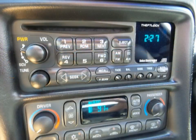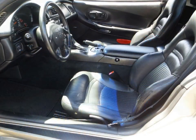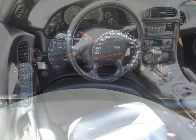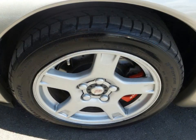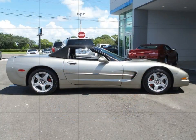Some of the features are six-way powered driver's seat, daytime running lights, heated exterior electric mirrors, low tire pressure alert indicator, power four-wheel disc brakes, and much more. Stop by for a test drive today.